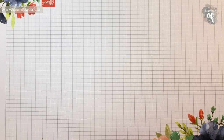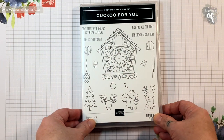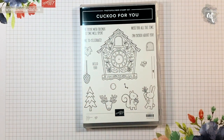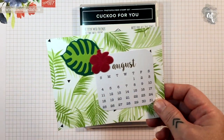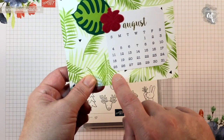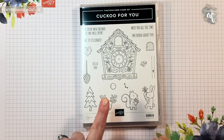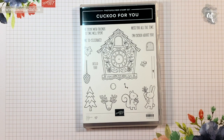Hi there my crafty friends, it's Ashley Pfeiffer, the maker behind Stamp Day. I have a cold, I'm just going to start by saying that right now. This is my product of the week video for August 26th through September 1st. So if you order the Cuckoo For You bundle with me in that week, you will get a special little something.